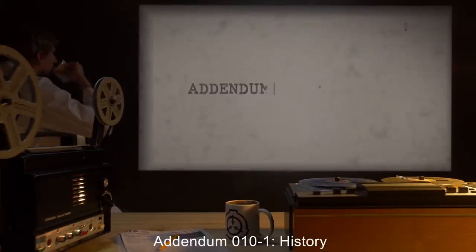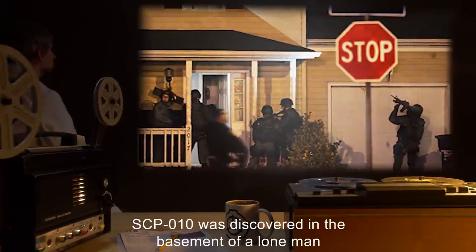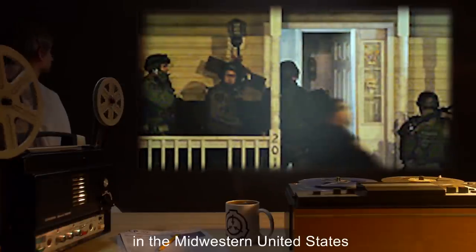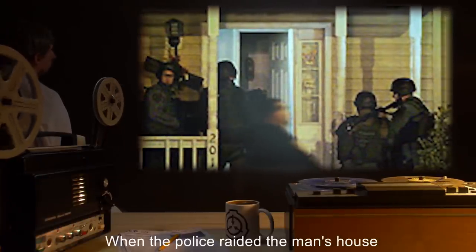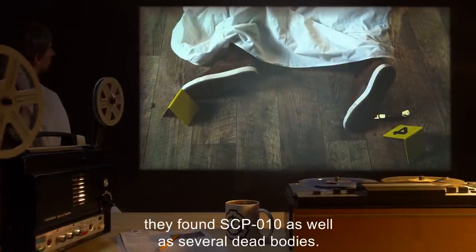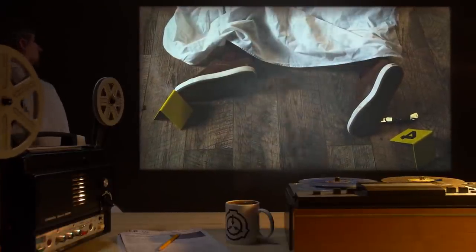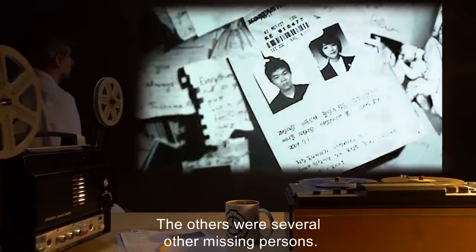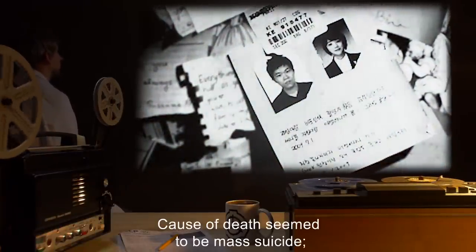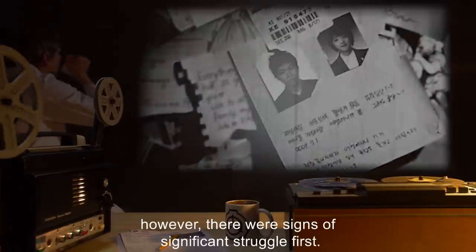Addendum 10-1: History. SCP-10 was discovered in the basement of a lone man in the Midwestern United States, after a local disappearance was connected to him. When the police raided the man's house, they found SCP-10 as well as several dead bodies. One of the bodies was identified to be the man. The others were several other missing persons. Cause of death seemed to be mass suicide.